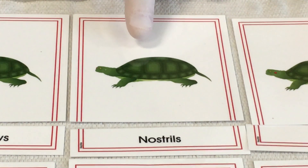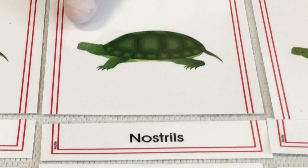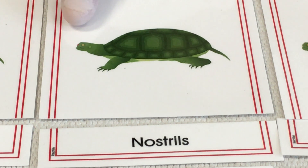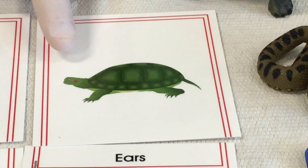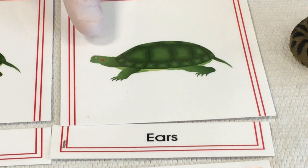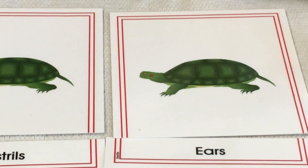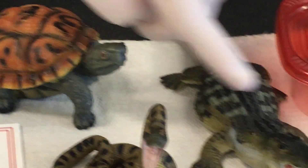Then we have the nostrils of the reptile. Just like on humans, the nostrils are used for smelling and also breathing. On the turtle, they're on the front of its face, so as it has its head out of the water, it can breathe and smell. Then we have the ears of the reptile — they don't have ear lobes like mammals do, but they do have openings for ears and very good hearing, which helps them hunt. The ears are just behind the eyes on the side of the head.